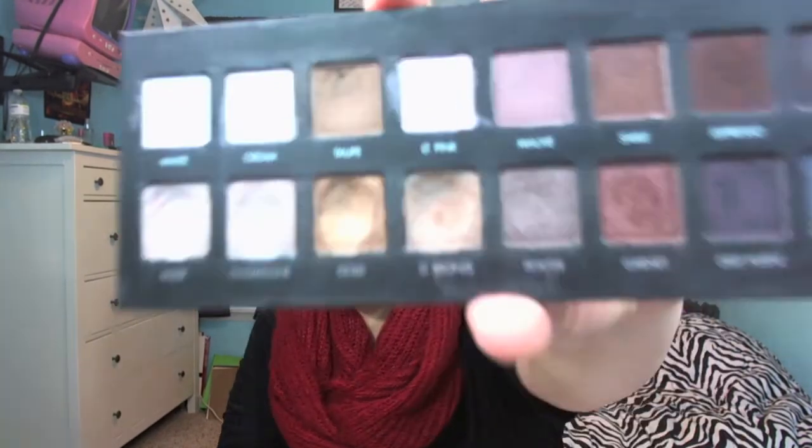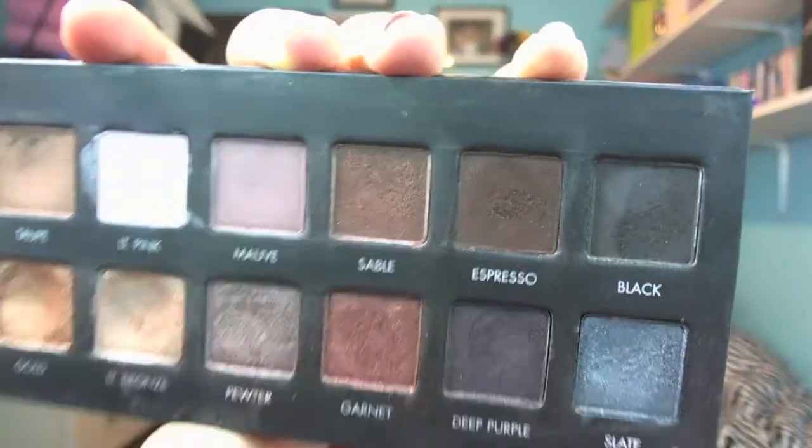For eyeshadow, I chose two palettes that I feel would be great for a lot of people. The first is the Lorac Pro Palette at $42. It's great for people who like matte shadows but also still like shimmery shadows because it has eight matte and eight shimmery. They correspond so they kind of go together so you can create looks. You get 16 eyeshadows for $42, which is a really great value, and it's also a great palette for traveling.